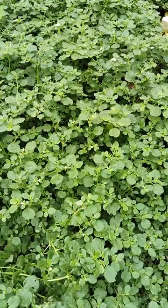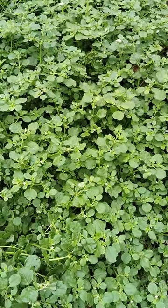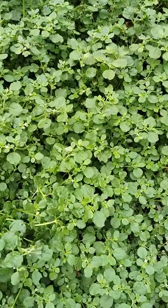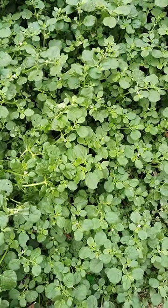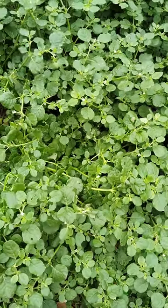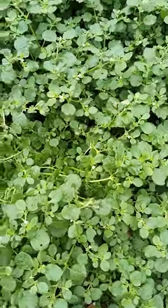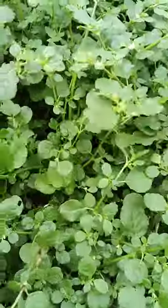Five days back there was heavy rainfall, so it's grown very fast. One plant is nearly one and a half feet.